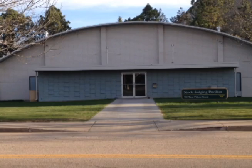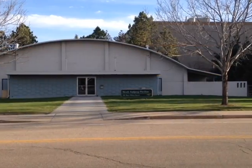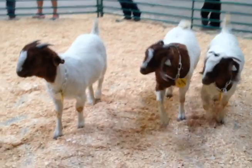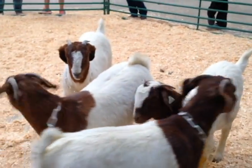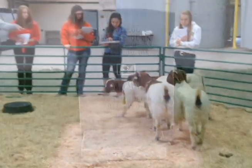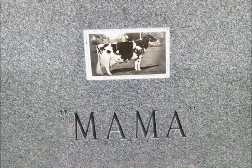Our current livestock judging pavilion is now located on Pitkin Street. Many students pass this building on their way into campus. It was built in the late 1950s and is still used by students today. One of the unique features you may have noticed when you walked by was the tombstone out front commemorating Mama, one of the dairy cows who was a high producer.